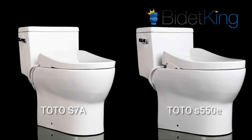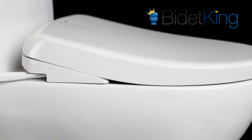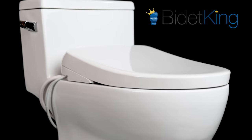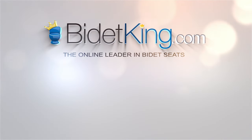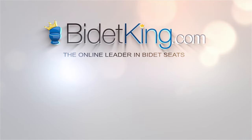Overall Conclusion. The S7A and S550E washlets are two of the best bidet seats money can buy. If you, however, are looking for the newest, most high-tech bidet seat on the market today, then the new S7A is the way to go. Click the Bidet King icon to subscribe to our YouTube channel. Don't forget to check out our other awesome bidet videos. Visit us at BidetKing.com, the online leader in bidet seats.